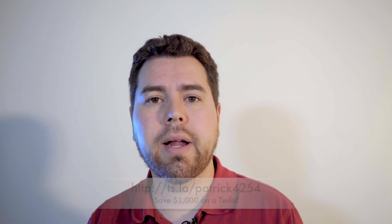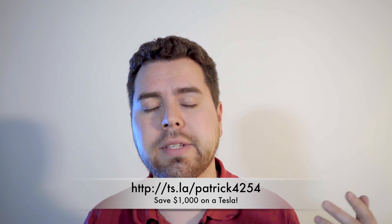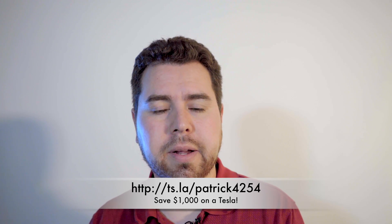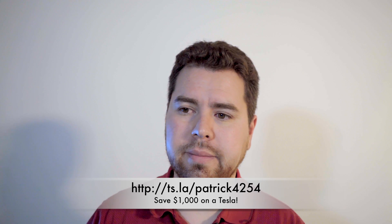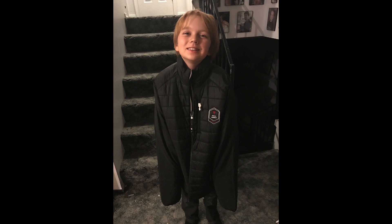Speaking of referral codes, I do have a code. If you're planning on buying a new Tesla Model S or X, you can save $1,000 with my code below. I get entered into a contest to win stuff and you get $1,000 off your Tesla, so it's win-win. I got a jacket from the referral program — there's a picture of my son wearing it.